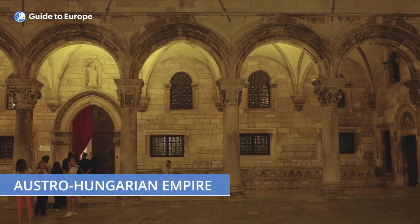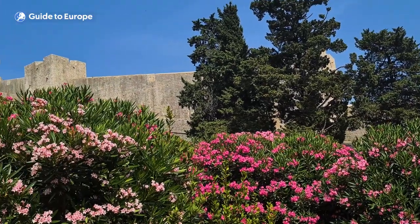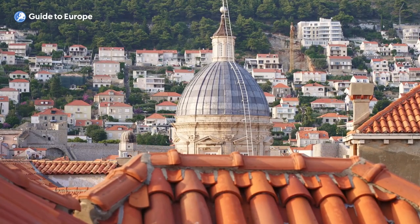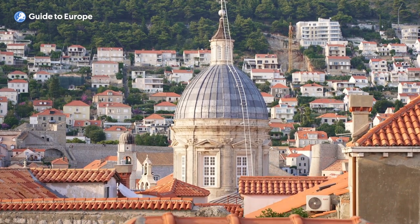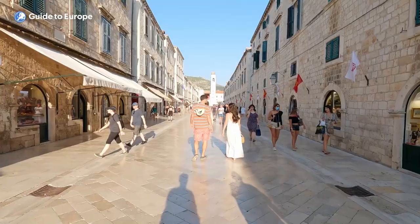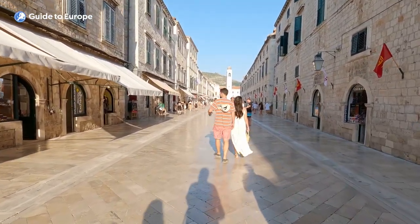During the 19th and early 20th centuries, Dubrovnik was part of the Austro-Hungarian Empire, and after World War I it became part of Yugoslavia. Following the breakup of Yugoslavia in the 1990s, Dubrovnik suffered damage during the Croatian War of Independence, but it has since been restored and is now a thriving tourist destination.